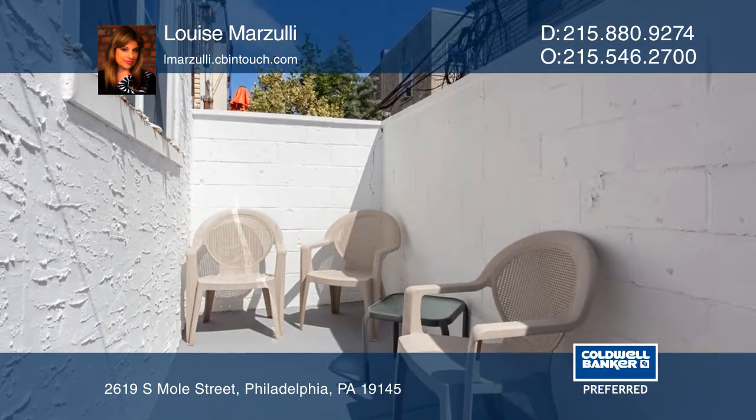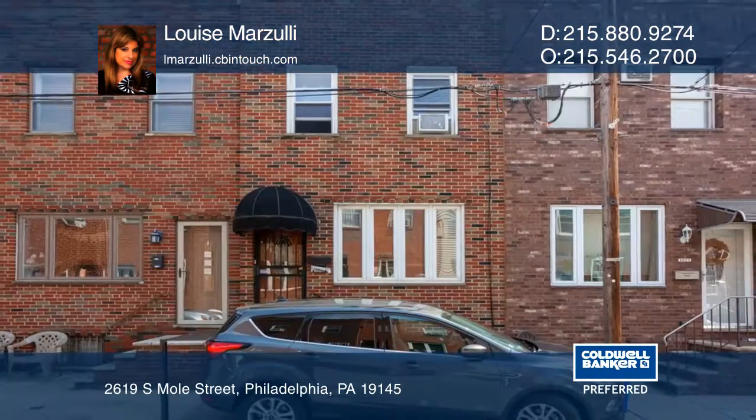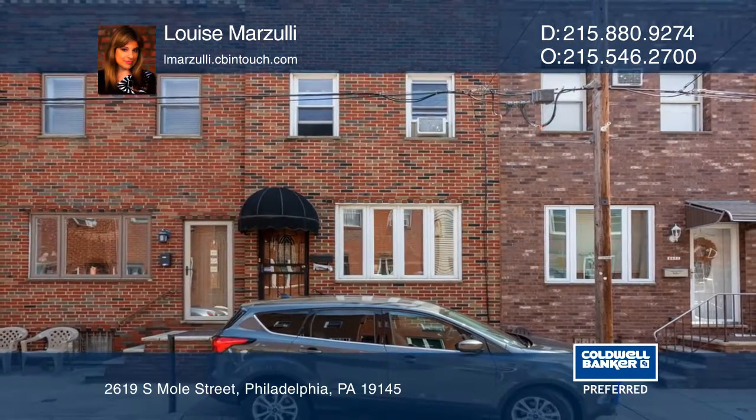Outside, you'll find a nice size yard to barbecue. Act now and make this home yours by calling Louise Marzulli.